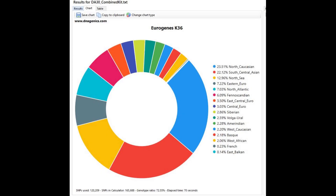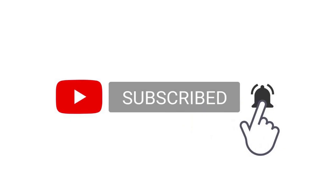And with Eurogenes K36, he's mostly scoring North Caucasus and South Central Asian, but he's also scoring some Northern European components such as North Sea and Eastern European. Interestingly, he's only scoring 6% Fennoscandian, so I don't know why G25 is modeling this person as specifically Finnish plus Tajik. Anyway, this was a very interesting DNA file to analyze. You can comment suggestions for other videos, but please don't suggest Sarmatians — I'm tired of Sarmatians and I don't want to do Sarmatians anymore. The link to download this file in 23andMe format will be in the description. Leave a like and subscribe if you enjoyed the video.